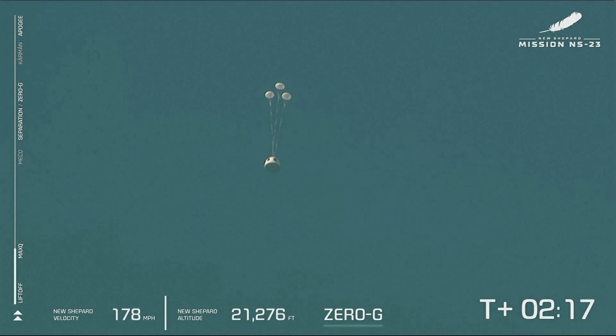As you can see, the drogues have deployed and the mains are going to be pulled out next. The mains are out — you can see that they're reefed and they're going to be expanding. As the mains inflate, the capsule will stabilize. That's looking like a successful execution for the crew capsule and escape system.